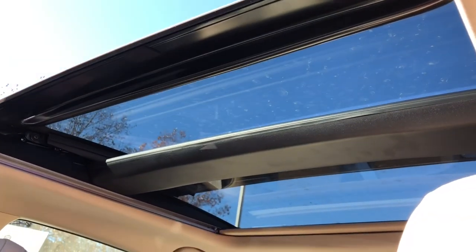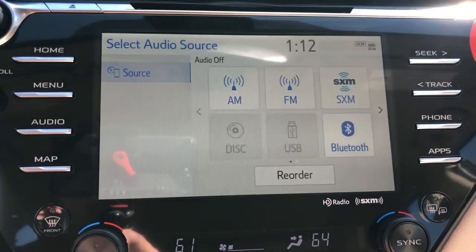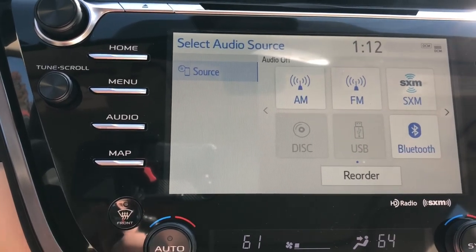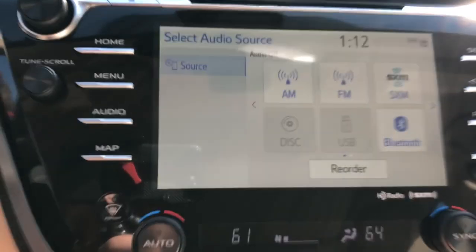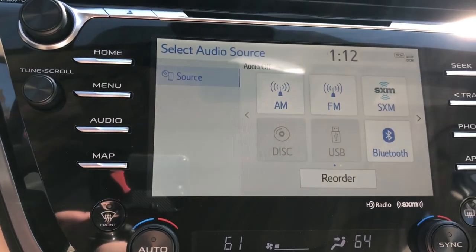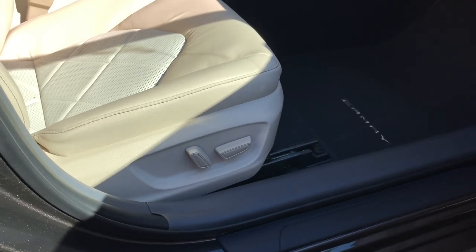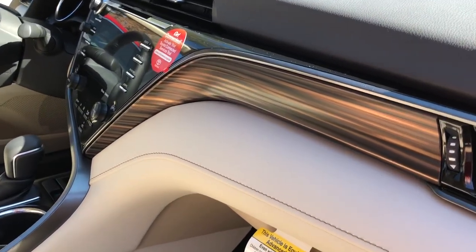One more thing: in the 2018 model, built-in GPS navigation wasn't even available as an option. Now on the XLE four-cylinder, XSE four-cylinder, and both V6 versions, you can add the navigation package. Though with Apple CarPlay giving you Google Maps, iPhone Maps, and Waze, you may not need it. The XLE passenger also gets a power passenger seat. The interior accent is called Tiger Eye.